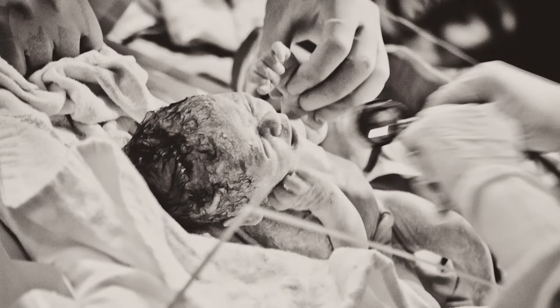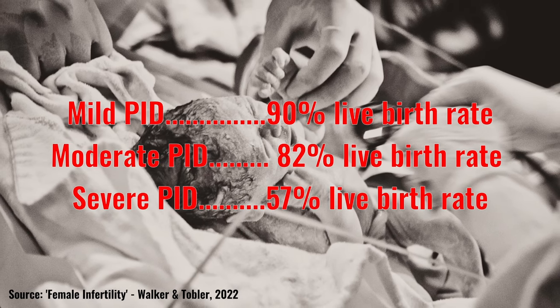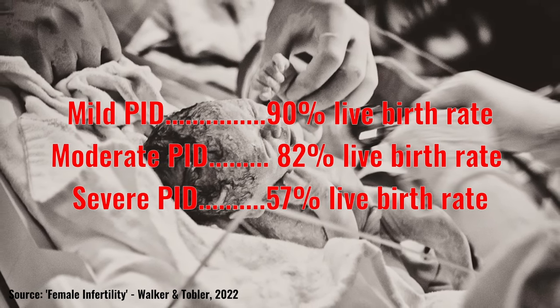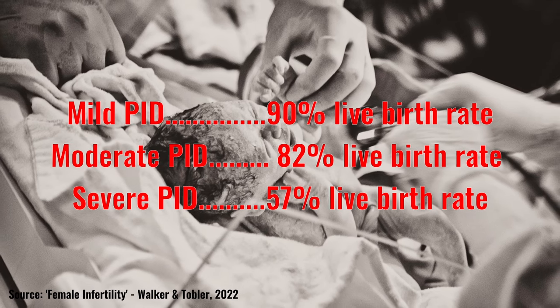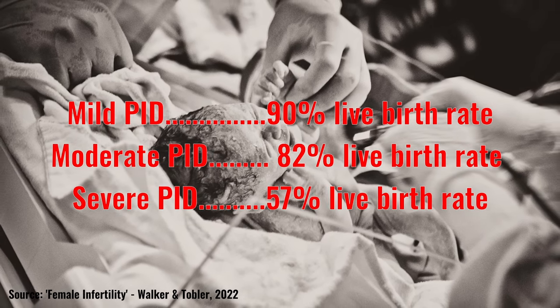In terms of PID severity — mild, moderate, and severe — the live birth rates were 90% for mild PID, 82% for moderate PID, and 57% for severe PID.